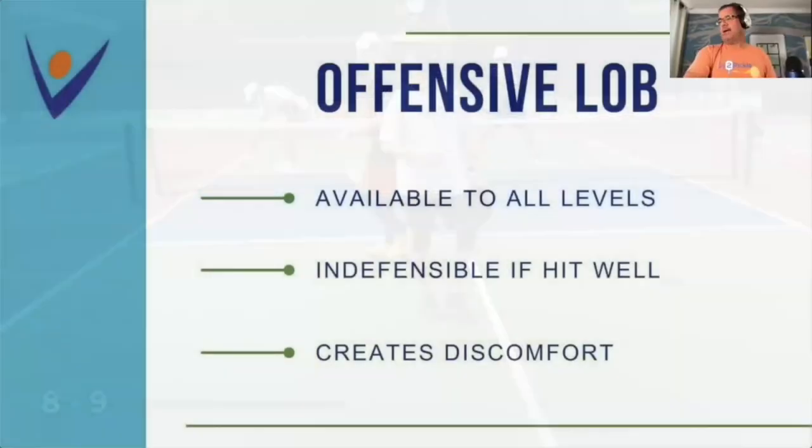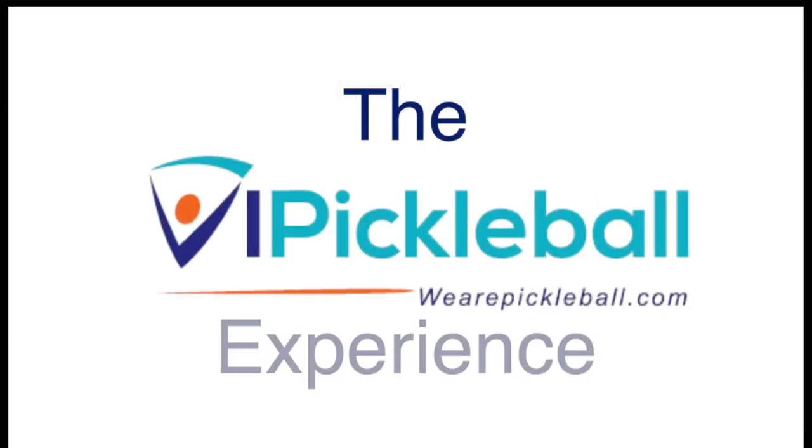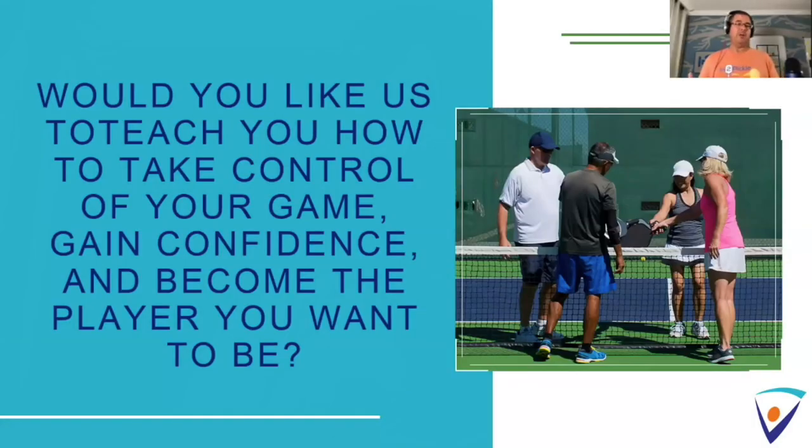Keys to the offensive lob: available at all levels. Indefensible if hit well — nothing you can do about it except go back and get it. And as CJ mentioned, it creates a lot of discomfort and uncertainty, with teams moving around not knowing if you're going to lob them. You can go out there and play pickleball passively, just taking whatever happens to you win or lose. Or you can be the protagonist in your own game, take control of it, and ultimately win more games.